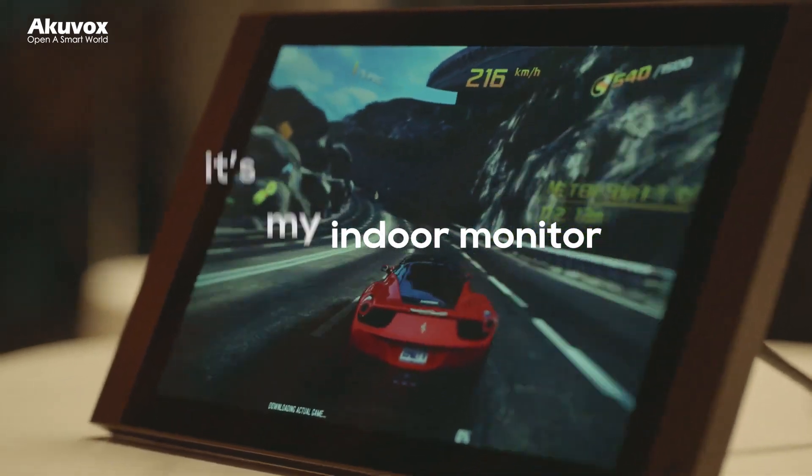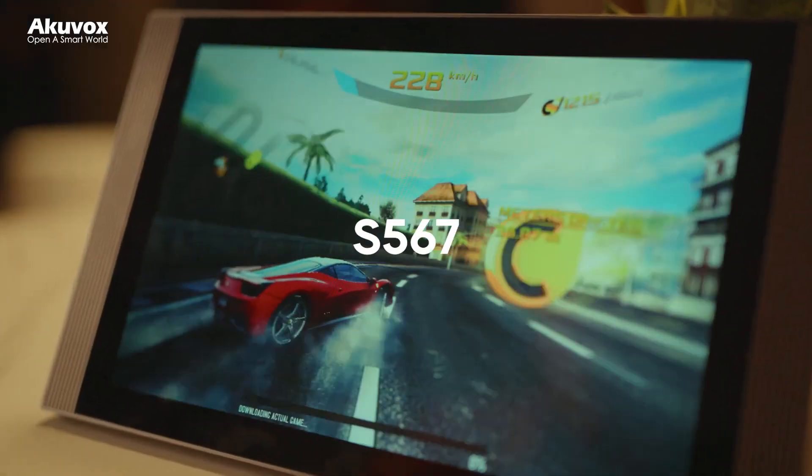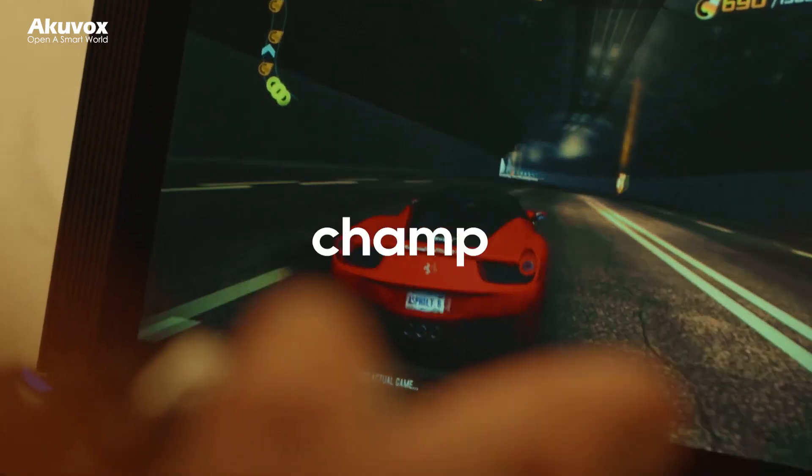A smooth new tablet? No, it's my indoor monitor. AccuVox S567 Indoor Monitor. Perform like a jam.